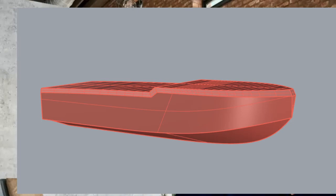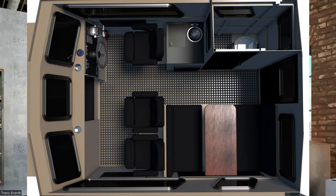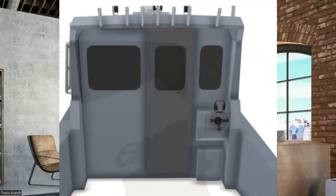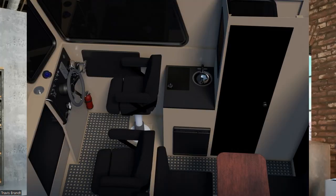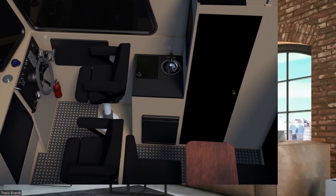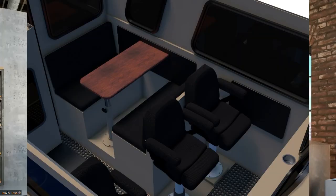Now for the interior — this is a rendering computer model. Coming in through the back sliding door, right on the starboard side is a head with a flushing toilet and a black water tank. Right in front of that is a little counter with a sink, a hot plate, and a fridge. In front of that is a suspension bolstering custom seat.